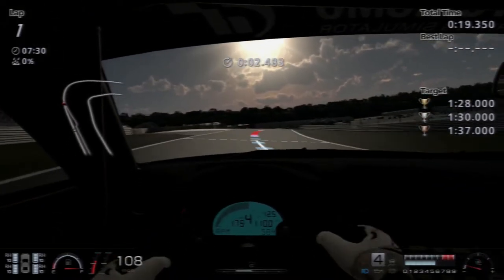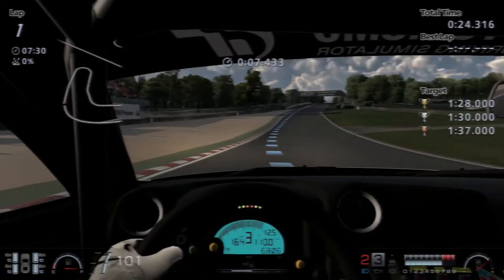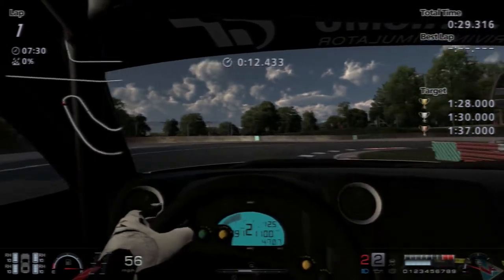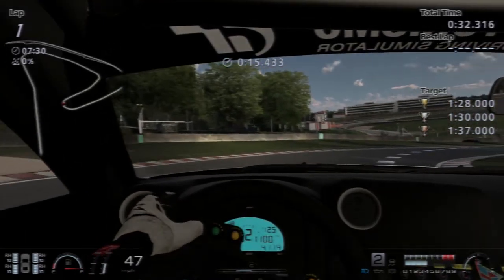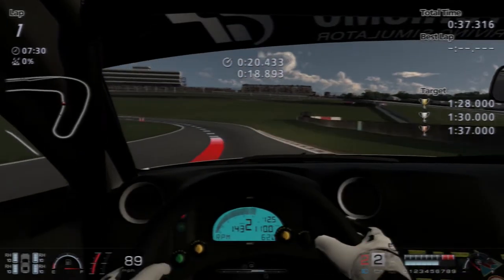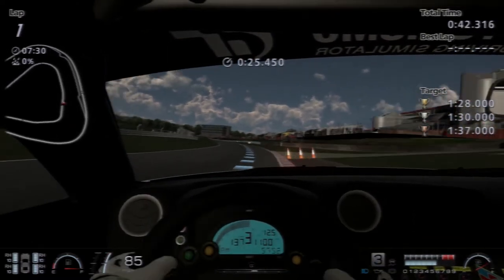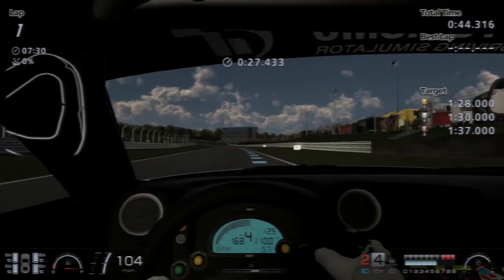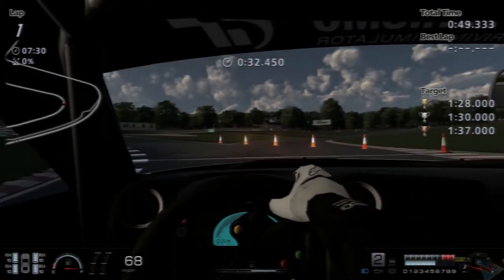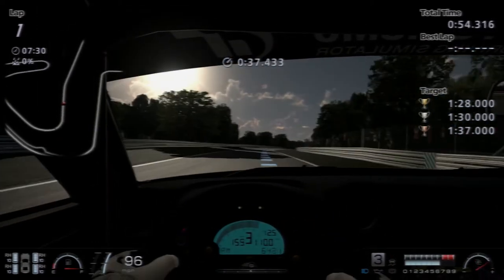Coming up to Paddock Hill Bend for the first time. You really can't see the apex until very late, then you plunge down the hill and up to the fearsome Druids hairpin — late on the brakes if you dare — and then you really crank the wheel round. Plenty of cones, I can see many going for a burton. Then we belt it off Druids a bit wide, down towards Graham Hill Bend which is a very tough corner — catches a lot of people out IRL.